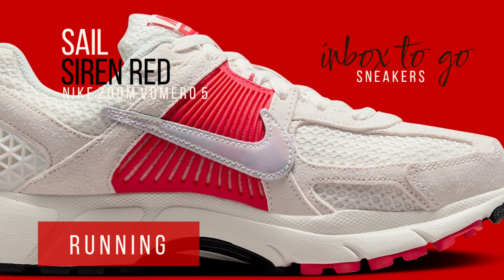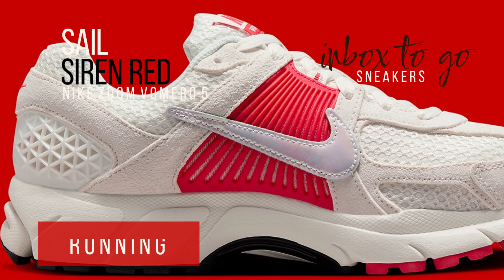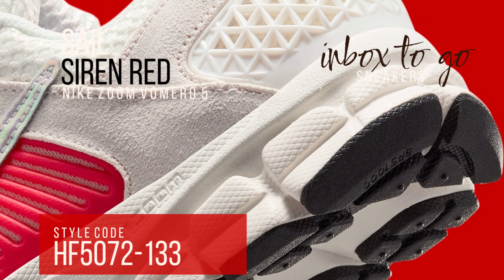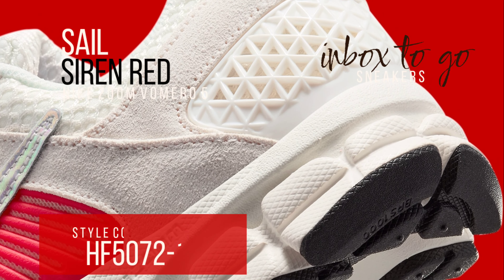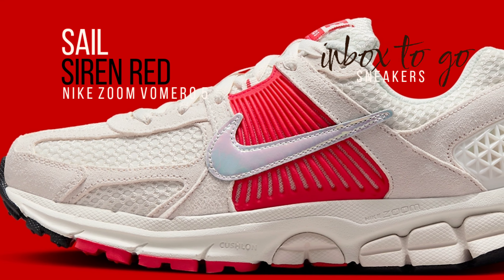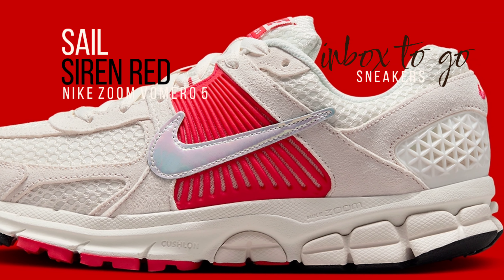In keeping with that, the Nike Zoom Vamero 5 Sail and Siren Red enters the market with essential extra detail in its logo. The swooshes on either side are slightly reflective and iridescent, so it's understandable if you didn't notice them at first. While adding some color to the silhouette, the full spectrum of color it creates is applied delicately enough to blend in with the entire off-white palette.